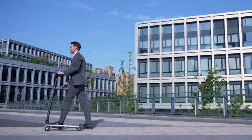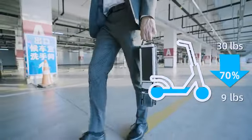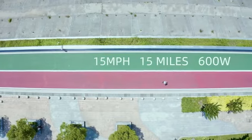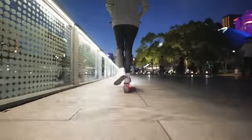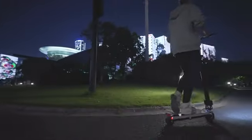Blizzwheel redefines ultralight transportation, being 70% lighter than other e-scooters. We integrated dual motors into the design, giving you more power and speed. Our mechanical and electrical brakes give you reliable control when riding. So it's very safe to ride Blizzwheel even at night with our built-in LED lights.